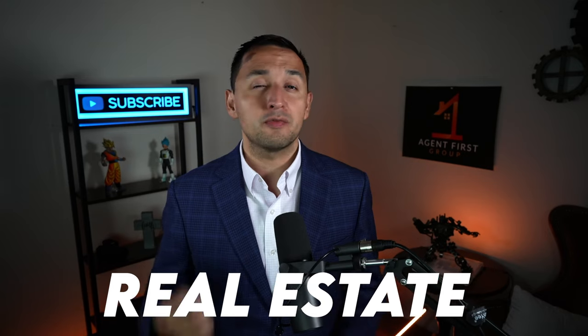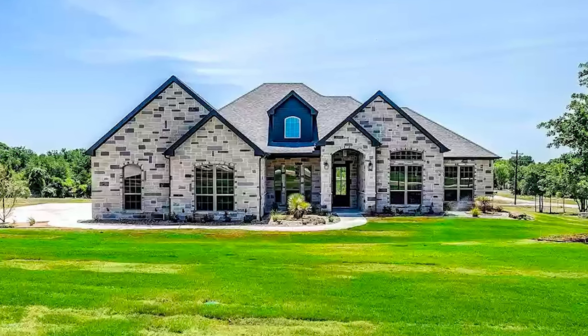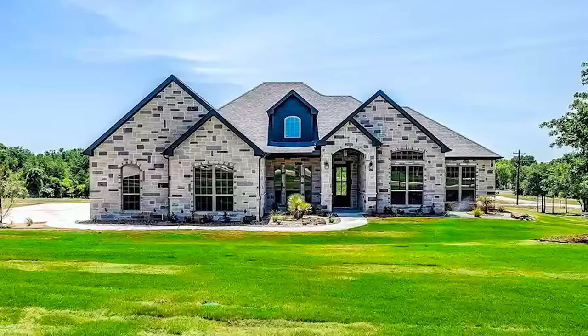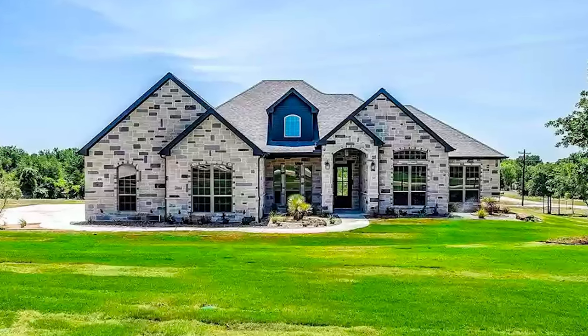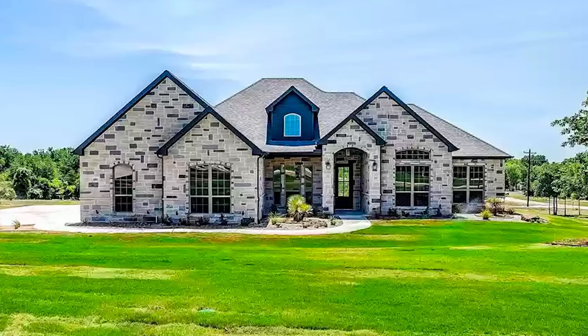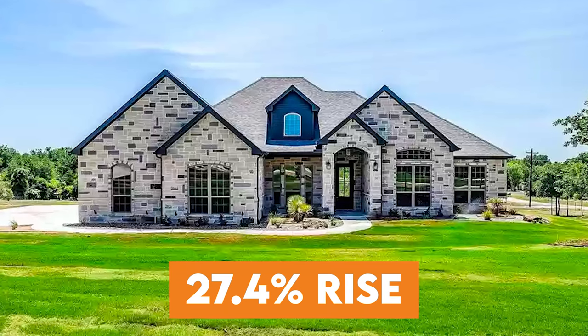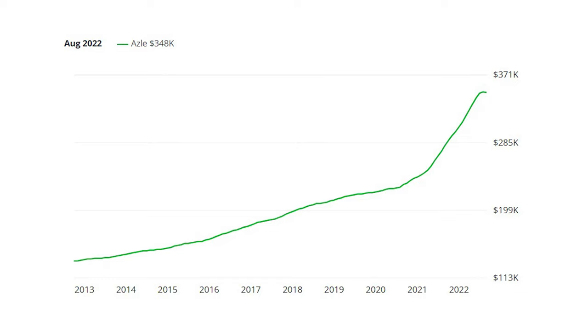What might be important to you is the real estate in Azul, because regardless of whether you're a renter or a homeowner, real estate impacts your quality of life. The typical home value in Azul is $352,320. This value is seasonally adjusted and only includes the middle price tier of homes. Azul home values have gone up 27.4% over the past year, and as you can see in this 10-year chart, home values were already growing rapidly before they absolutely exploded over the last 12 months.